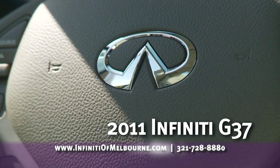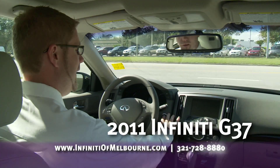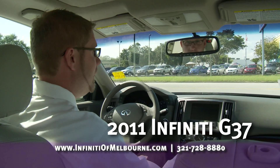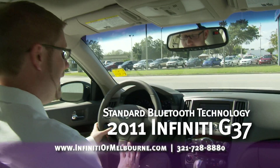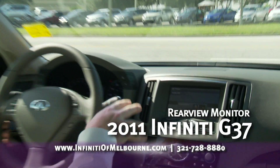The first thing I want to show you is inside this Infiniti. There are some key advantages inside of the vehicle looking at electronics and standard features compared over the 335 BMW. You've got standard Bluetooth technology. The best inside this car is our rear view monitor.